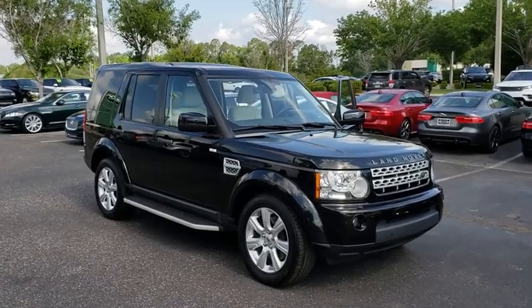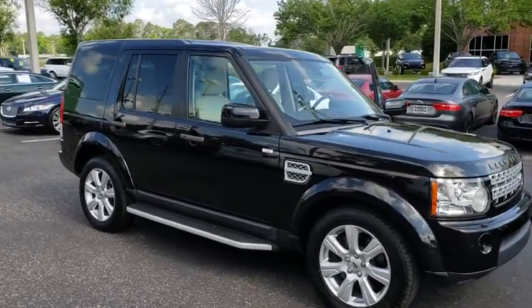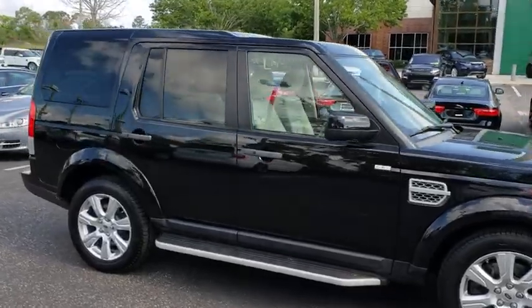The 2013 Land Rover LR4. Rockies? Check. Himalayas? Check. What else you got?